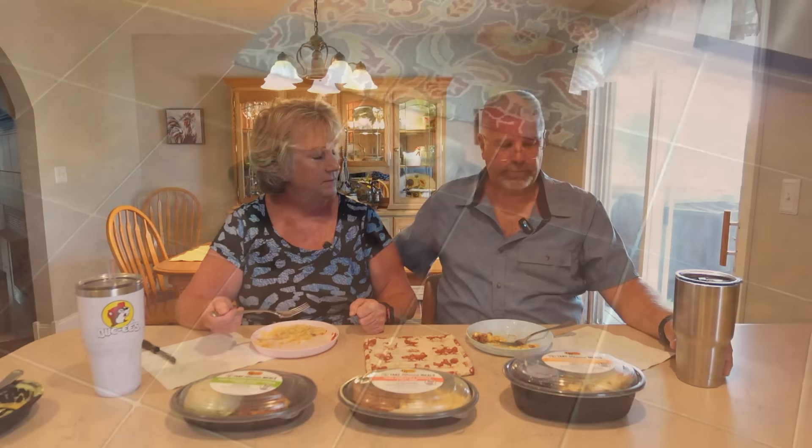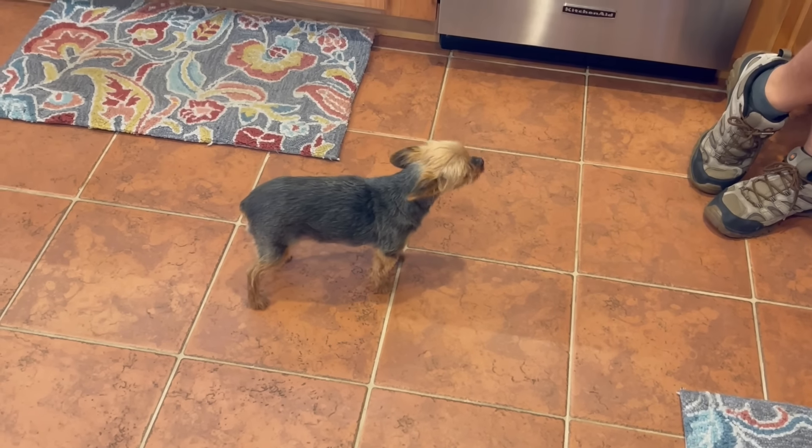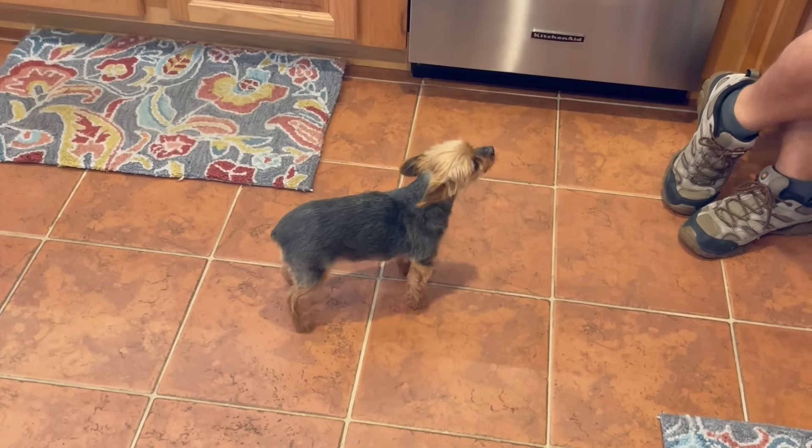Next up: the smoky southern grilled chicken with mashed potatoes. Bella the dog came into the kitchen — she smelled something and was ready to eat!